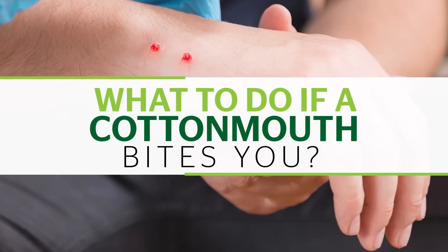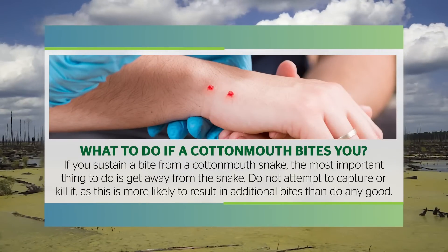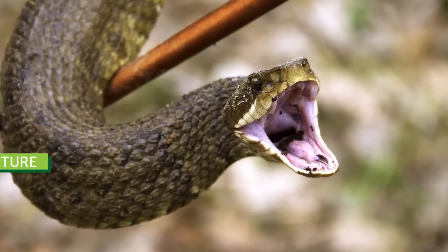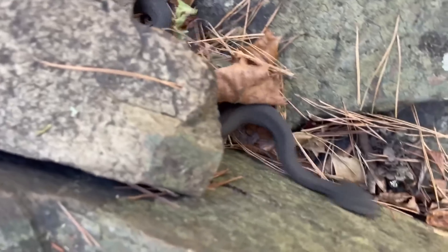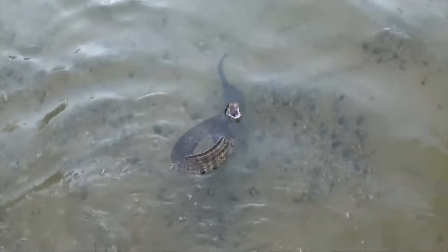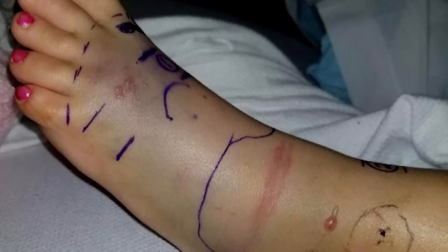What to do if a cottonmouth bites you? If you sustain a bite from a cottonmouth snake, the most important thing to do is get away from the snake. Do not attempt to capture it or kill it, as this is more likely to result in additional bites than do any good. When it comes to mitigating the effects of venom, the faster you get antivenom, the better. Remember, it doesn't matter if the snake that bit you is one of the largest cottonmouth snakes ever recorded or just a baby cottonmouth — the venom can still kill you if left untreated.